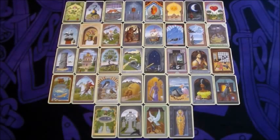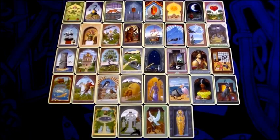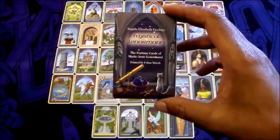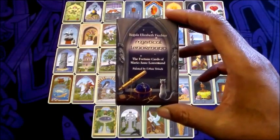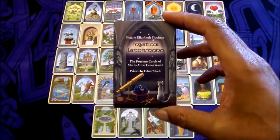Here we are with the Grand Tableau that's been the focus of this series. The cards I'm using are from the Mystical Lenormand by Regula Elizabeth Feichter, with artwork by Urban Trausch.